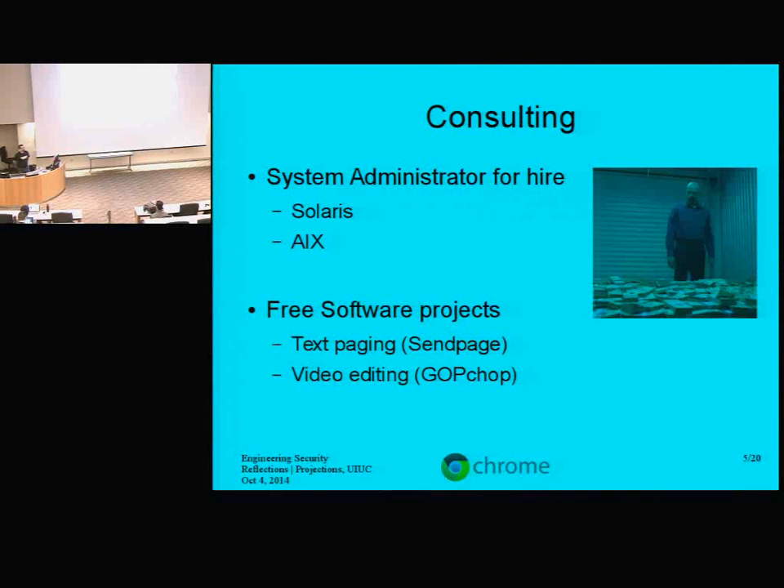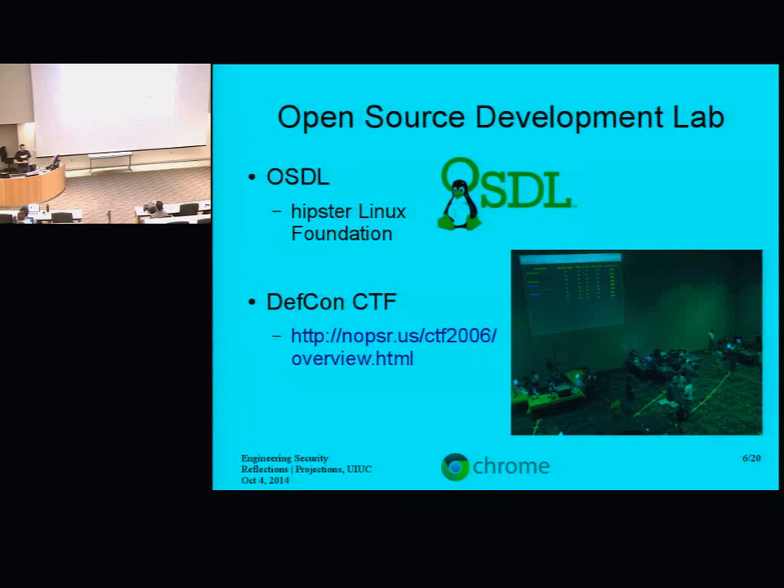Ultimately, I got tired of the consulting gig because I didn't feel like I was doing anything with my day job. So I moved to Portland, Oregon, where I got a job working as a sysadmin, but this time for the Open Source Development Lab — an all-Linux shop where I didn't have to deal with any proprietary systems. This was ultimately the organization that became the Linux Foundation, and we hired Linus Torvalds while I was still there. I like to say I'm a hipster because I was there before it was cool.